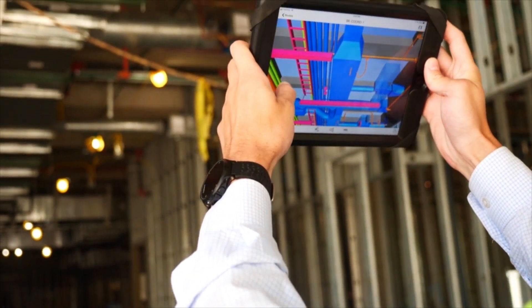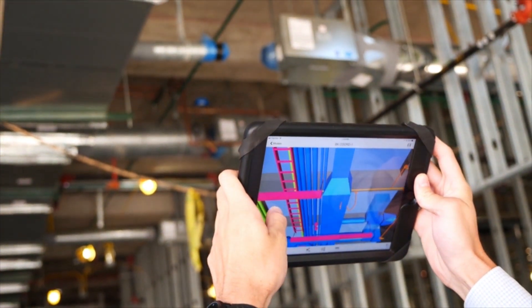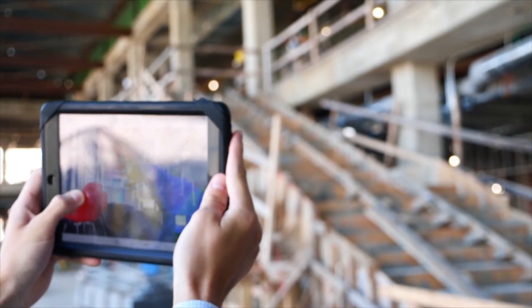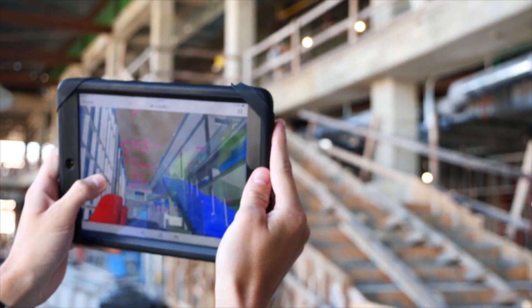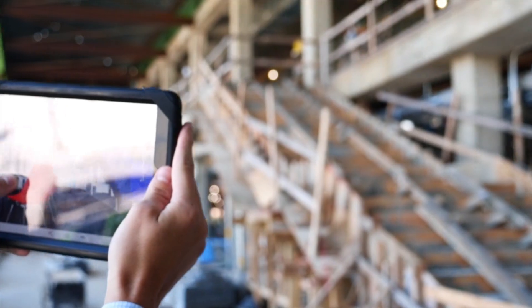The Executive Master's in Building Construction program here at Auburn really helped me transition into the building construction world. One of the best classes I've been able to use almost on a daily basis was the BIM class. I had a lot of hands-on experience with Revit, and that helped me present to my customers and give them a 3D idea of what we're designing for them. What I learned in this program that I didn't learn in my undergraduate civil engineering program was the detailed building construction aspect.